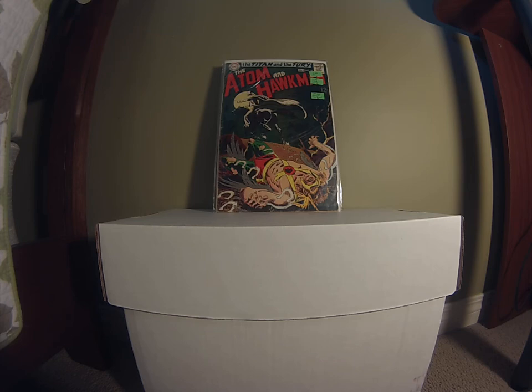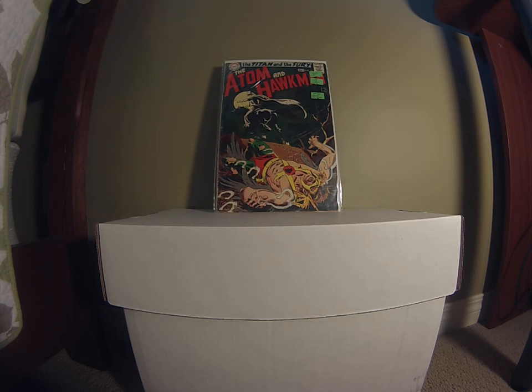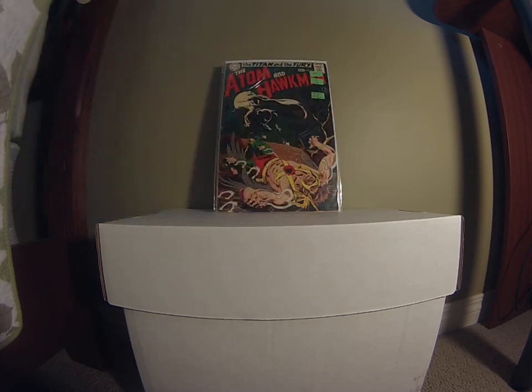At the same farmers market stall I found an old 12-cent copy of Atom and Hawkman. This is the last 12-cent issue and the first appearance of the Gentleman Ghost. On the cover you can see Hawkman being beaten up with horseshoe prints all over his body. I got this book for five bucks after talking him down a few dollars. There's some spine stress and a worn bottom right corner, but it sells for anywhere from $15 to $20 depending on grade.